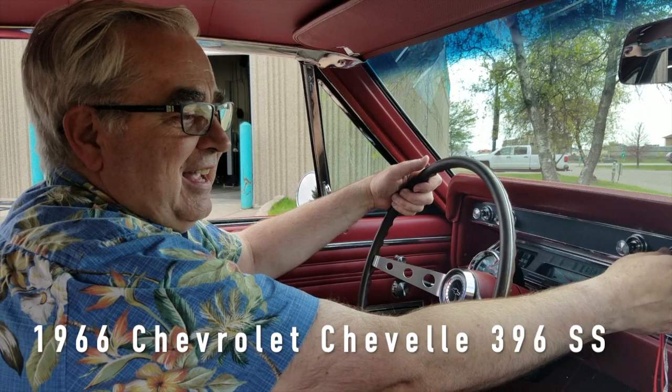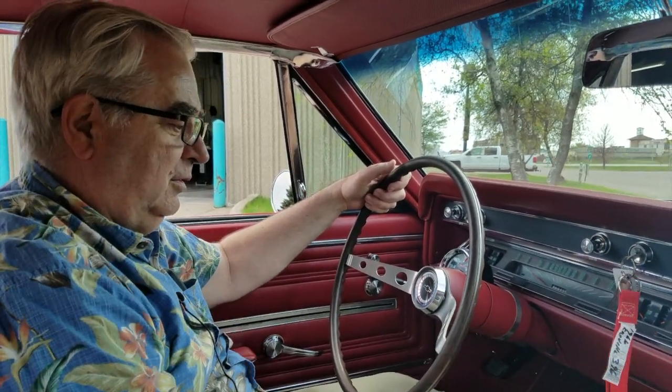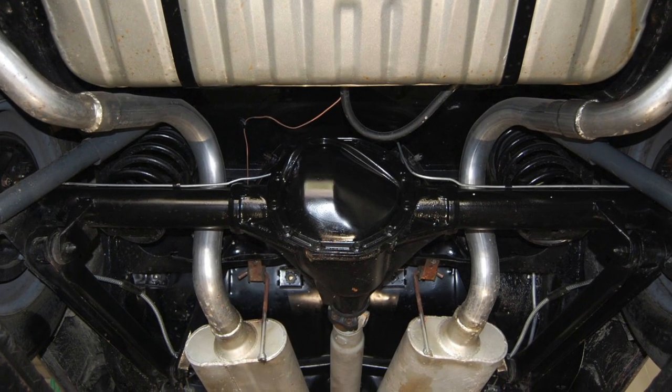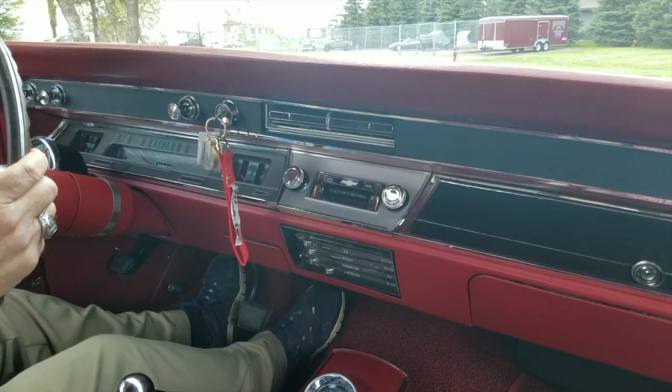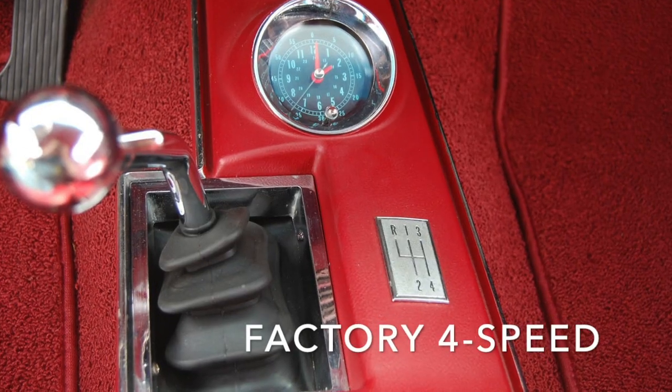1966 396 SS Chevelle with Flowmaster dual exhaust, and of course the biggest plus is that it is an actual four-speed car from the factory.